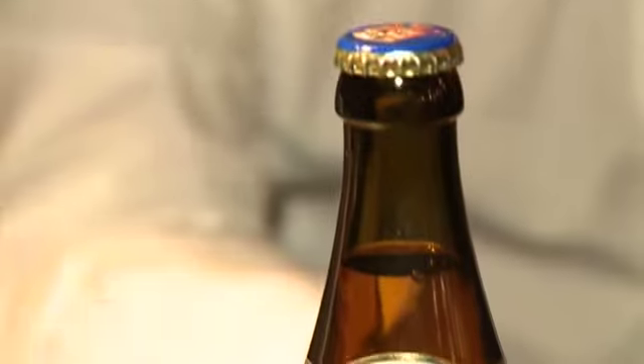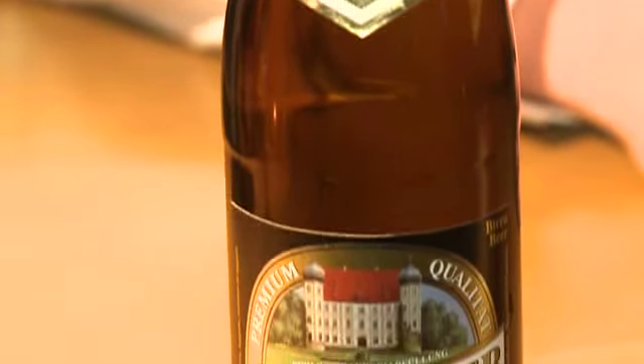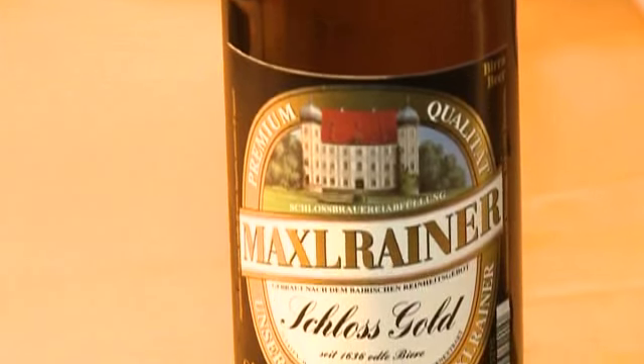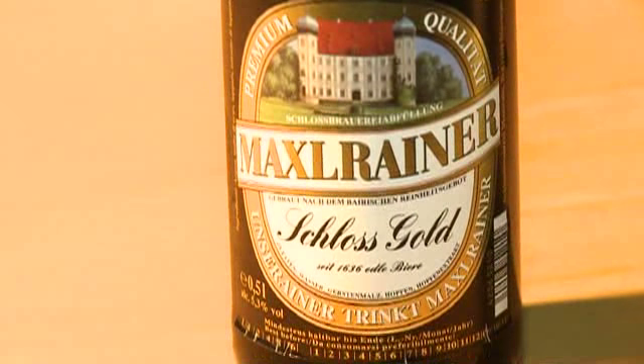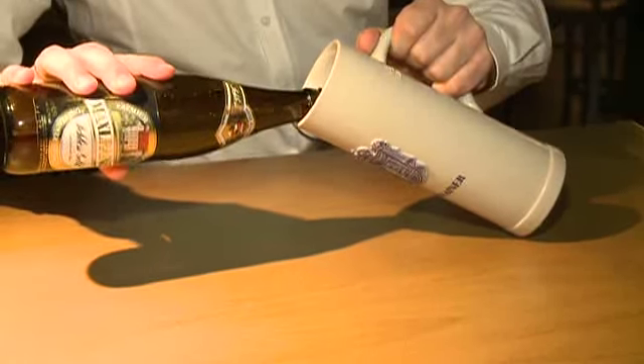And what beers have you selected for us tonight? Can we have a taste? For tonight, we select Schloss Gold from Maxlreiner. It's a lager in the classic style, and we serve these beers in our steins. Let me try that. And it's brought in the classic lager style. It's good.